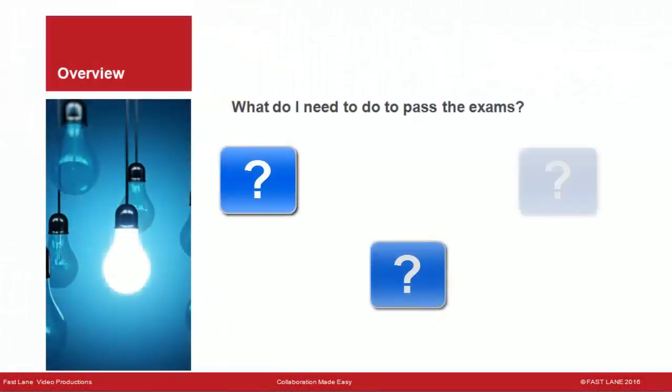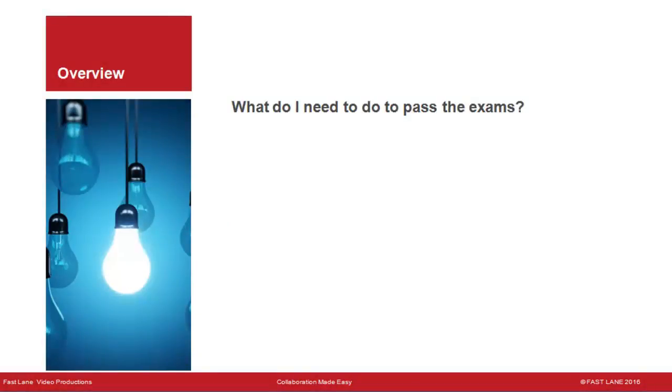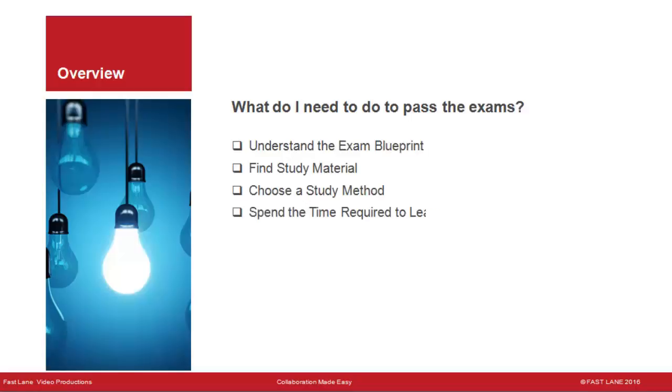What do I need to pass the exams? Many find these exams difficult — the CIPTV2 exam is particularly hard. To pass, you need to understand the exam blueprint provided by Learning at Cisco, find study material, develop a study method, and spend the time required to learn the material. This can vary depending upon your background and experience.